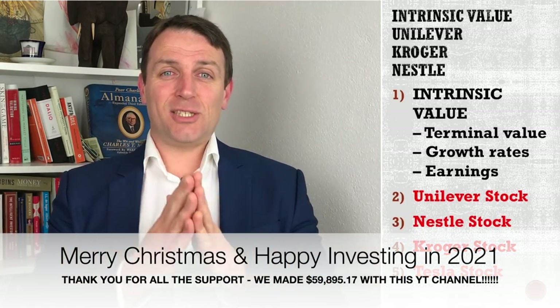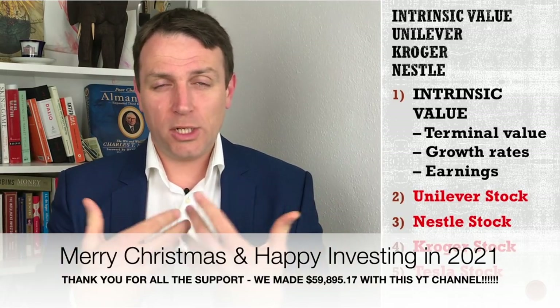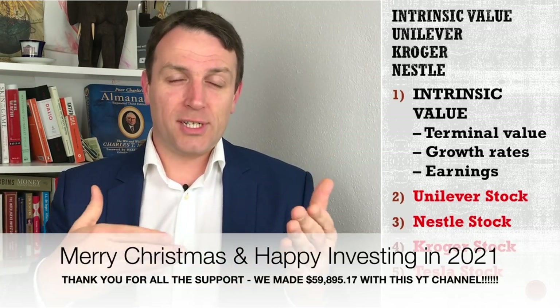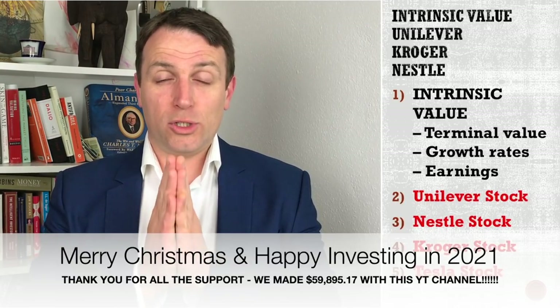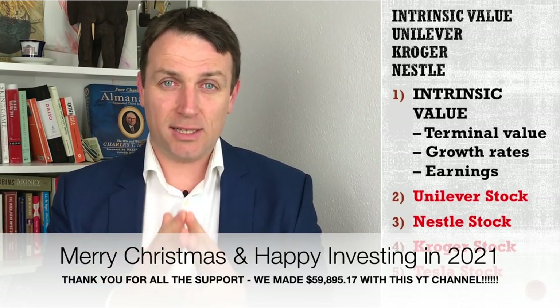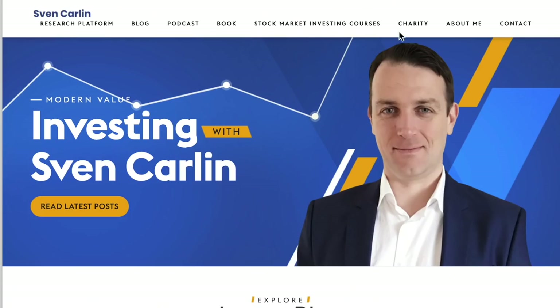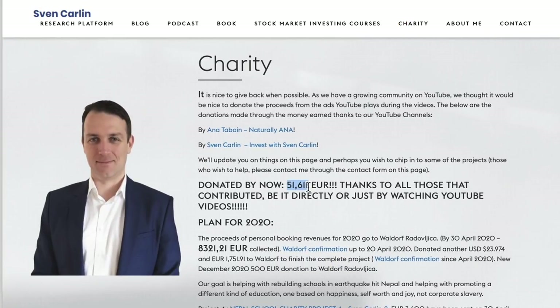Before we start, I just wanted to wish you happy holidays and Merry Christmas. I hope you are with your loved ones. We in Europe are in severe lockdown, so this Christmas will be what it will be. Fortunately, we have communication methods, but I wish you all the best. And I want to thank you so much because by liking, subscribing, or sharing these videos, you are really doing a great thing.